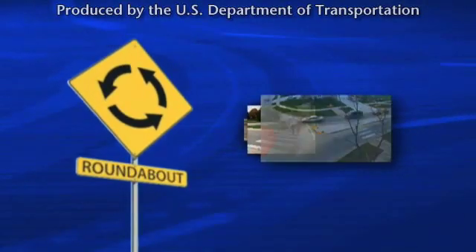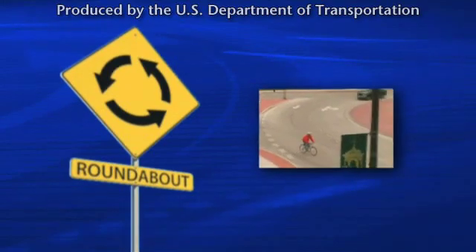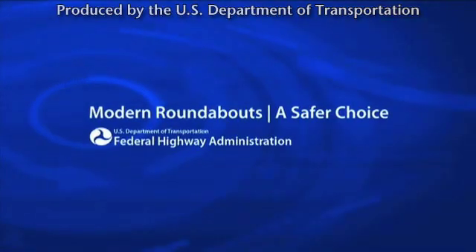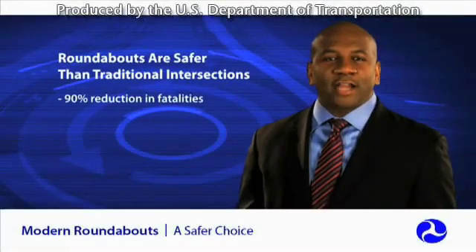Did you know there is an intersection alternative that is substantially safer than signalized and stop-controlled intersections and much more efficient? The U.S. DOT's Federal Highway Administration, FHWA, has identified modern roundabout intersections as one of nine proven life-saving roadway safety strategies.